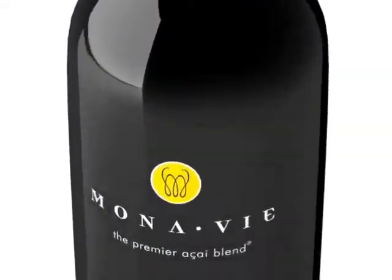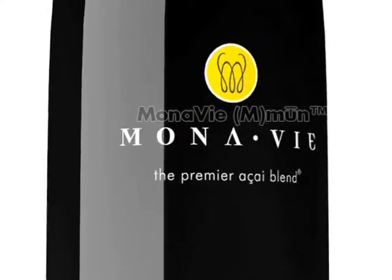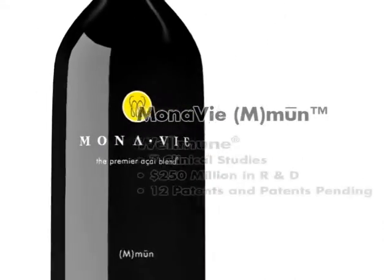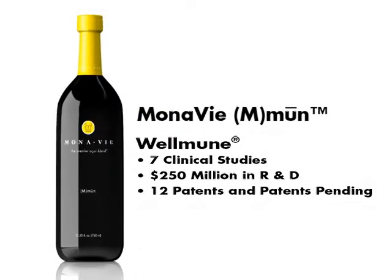MonoVe Immune helps protect your body year-round with WellMune, a unique complex carbohydrate. Supported by seven clinical studies and more than $250 million in research and development, this patented ingredient helps optimize your body's immune system.